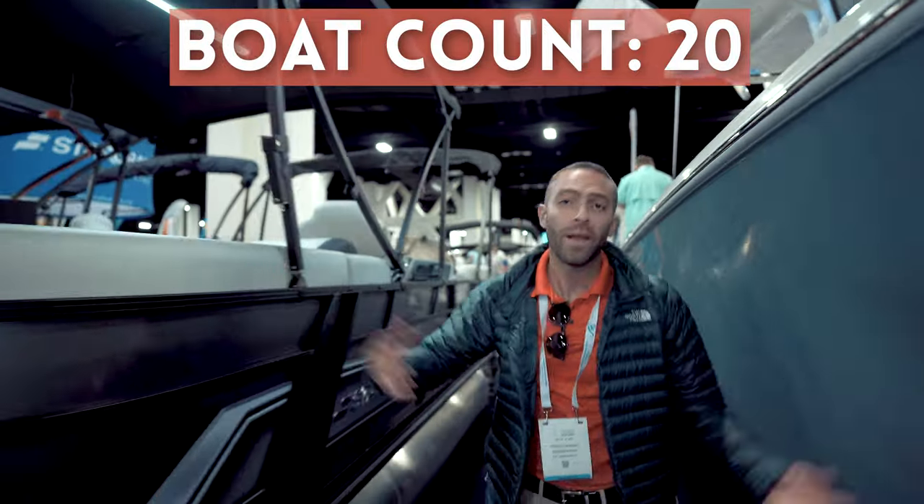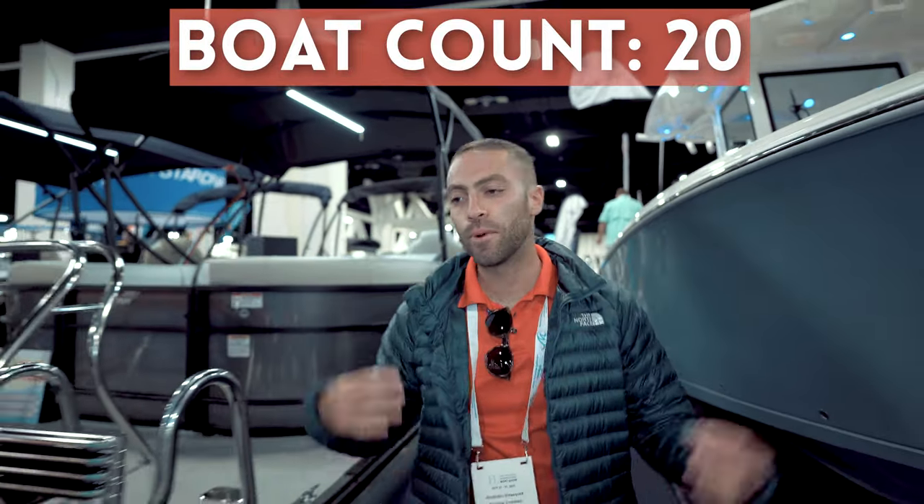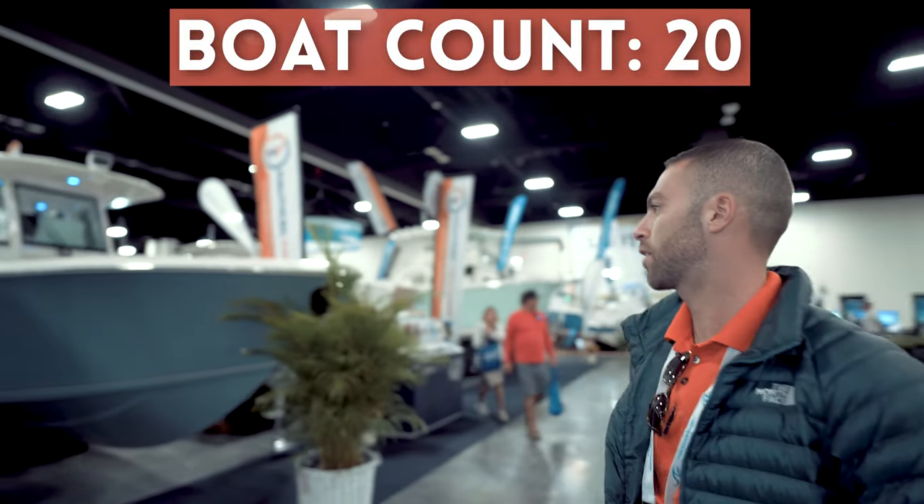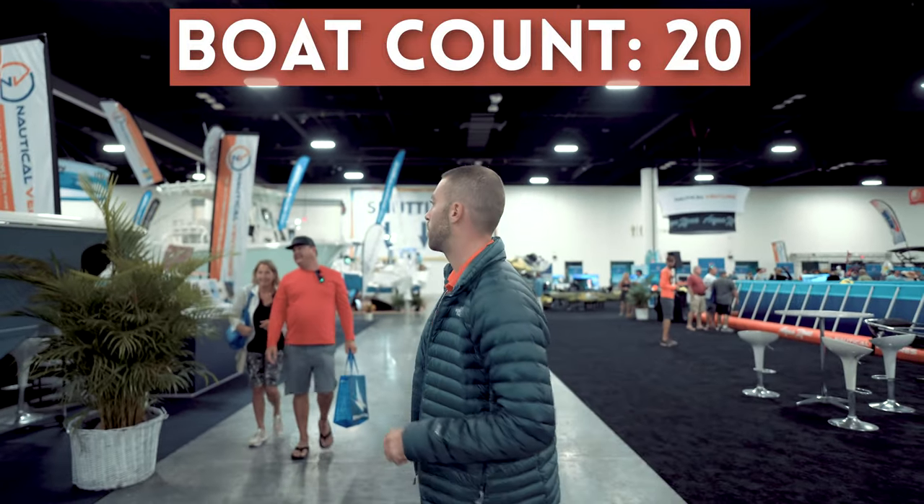We also have an EXS model. I don't really know that much about pontoon boats but I do know that we sell a lot of them, especially over in the West Coast stores like Sarasota and Tampa. So make sure to check the StarCraft deck boats and pontoon boats out.